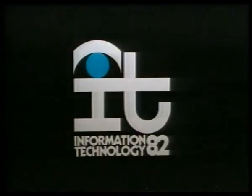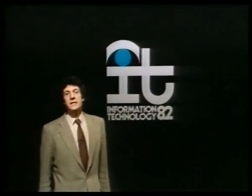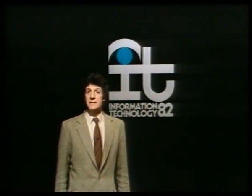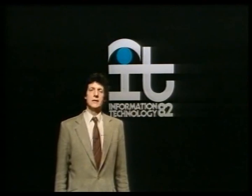For this, the Information Technology Year, BBC Two begins a new series that explores the world of information science in the computer program. 1982 is Information Technology Year. There's a Minister of Information Technology, and the government's even spending a great deal of money on publicizing it. But what is Information Technology?